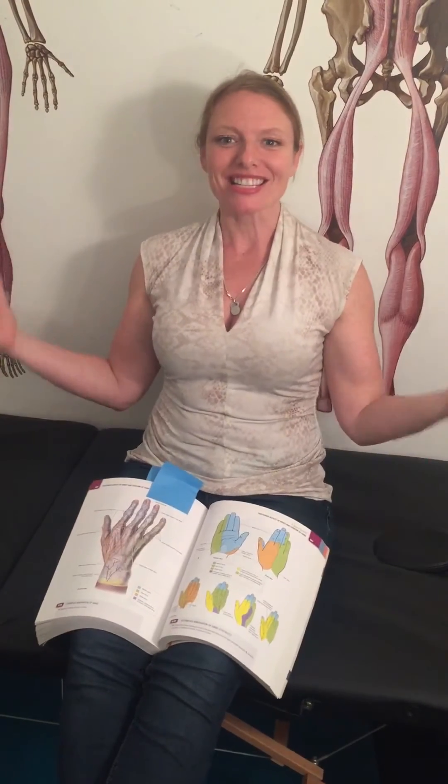Dooley Noted, 6-23-2016. Hi, I'm Dr. Kathy Dooley. I'm here in my office at Catalyst Sport in New York City and I wanted to tell you about a common entrapment site for the ulnar nerve.